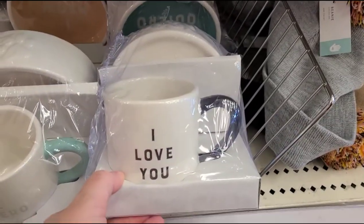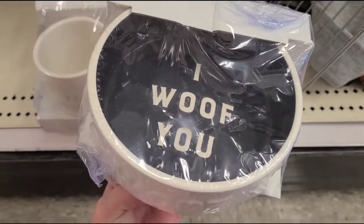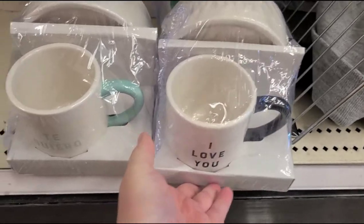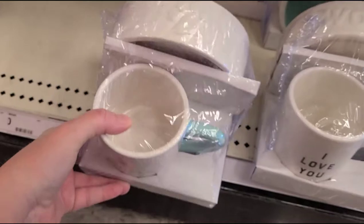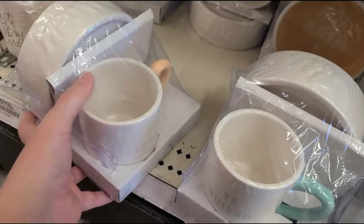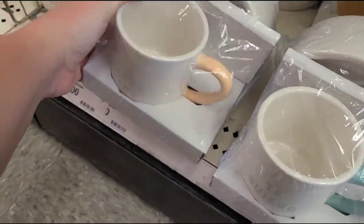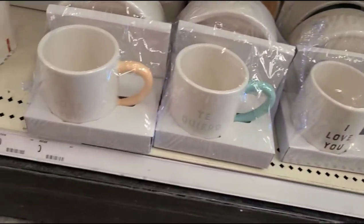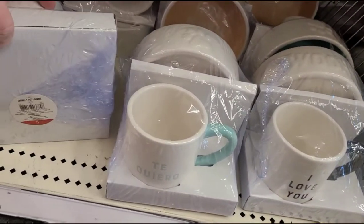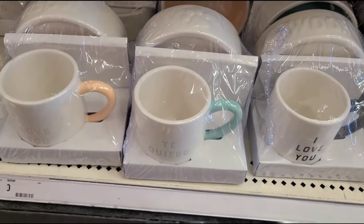So a coffee mug and bowl — aww, for the puppy! 'I woof you,' 'I love you,' 'Te quiero' — that is so cute. But if you don't have a doggy and you have a kitty cat, it says 'I love you' and 'I meow you' — that is adorable! Those are only $5 for the mug and pet bowl set.